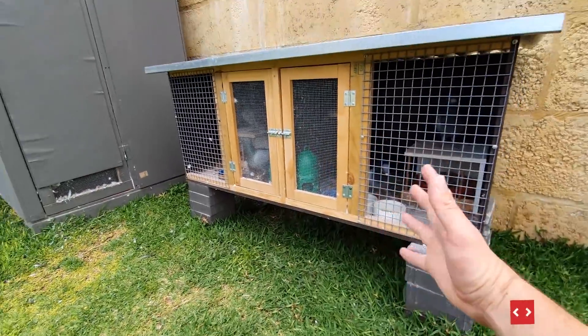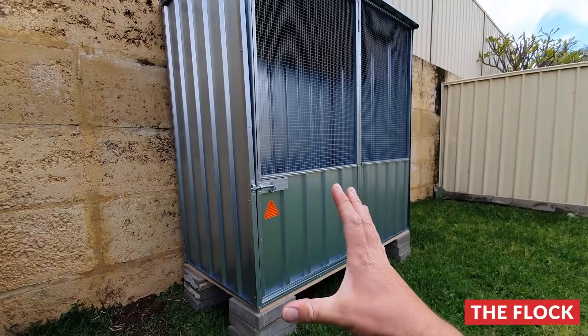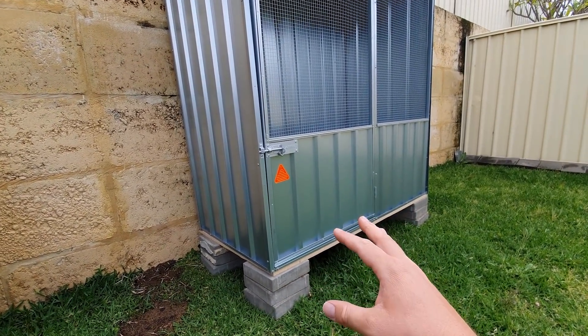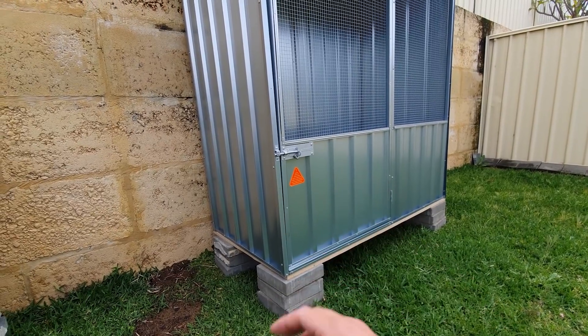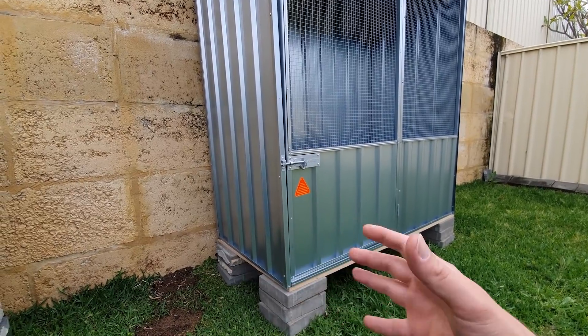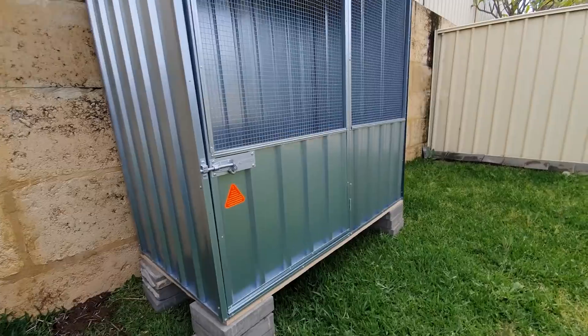Welcome back to another episode. What we're going to do today is get these nest boxes in here, basically just want to get them in there and see how they fit. Hopefully get some perches made up, probably today — might not be in this video — but definitely get the perches in there. I want to try and get the birds in here as soon as possible, definitely want to try and get the males in here.